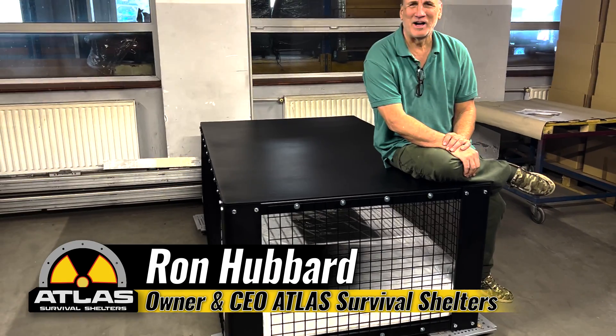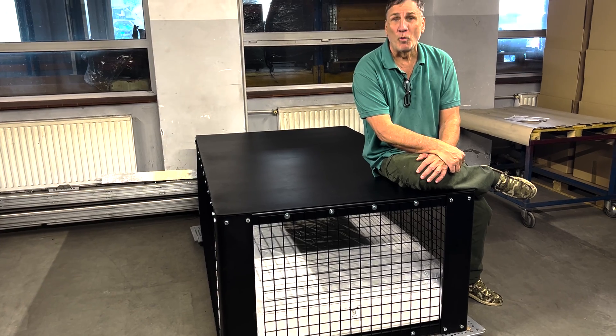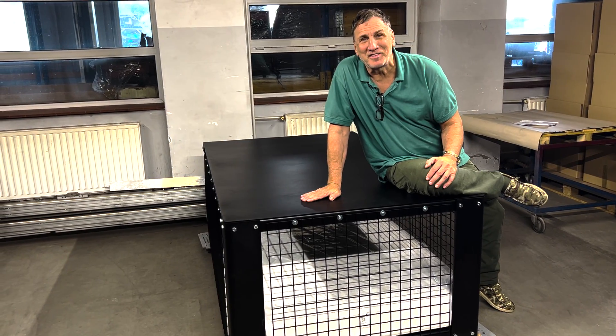Well, guys, Ron here at Atlas Survival Shelters. You know what I got here? This is a relic from World War II. This is a Morrison shelter.